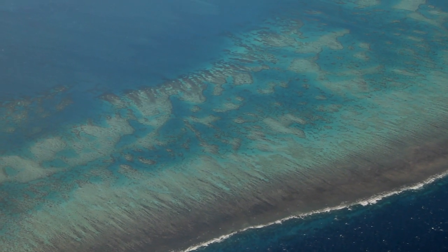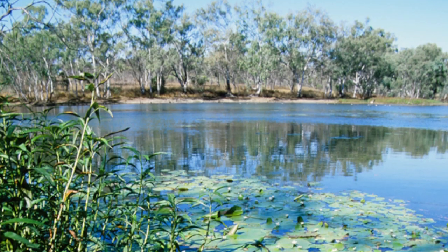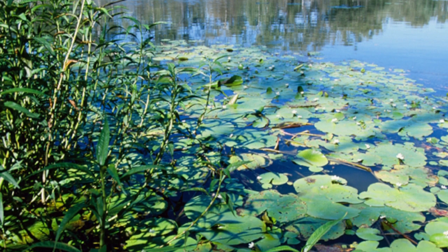In the Great Barrier Reef catchment, coastal development is driven by mining, industry, and population growth, which modifies coastal ecosystems such as wetlands and their functions.